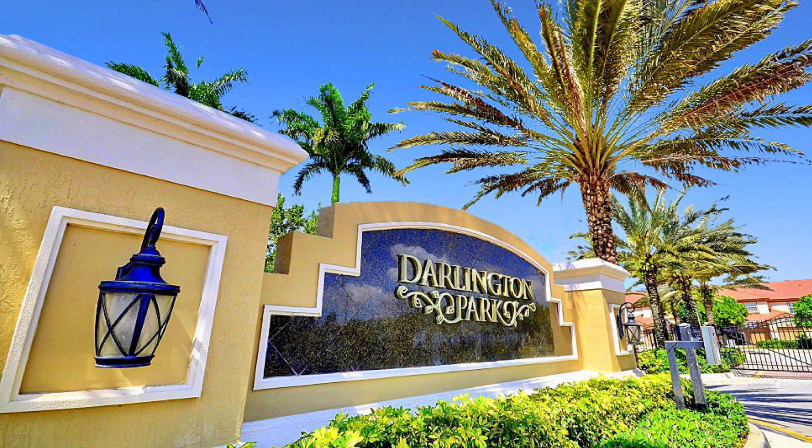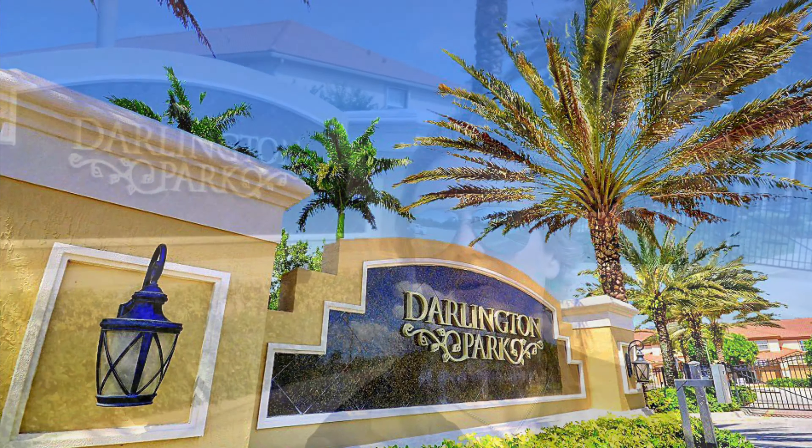Hello everyone, this is Chris Green. I'm partners with broker Patty DaSilva, and today I'm going to take a ride into Cooper City to a beautiful place called Darlington Park, which is right off Sterling Road. Come on, let's take a look. Okay, we're here in front of Darlington Park in Cooper City. It's a beautiful community. There's a guard gate here and we're about to go in and take some photos to get this home ready for listing.